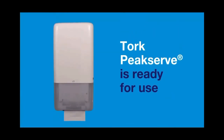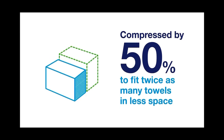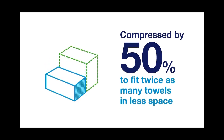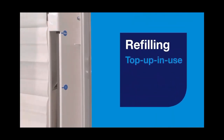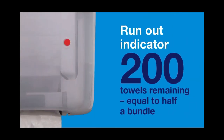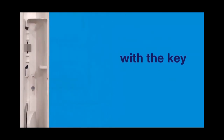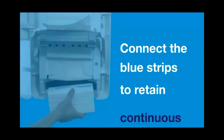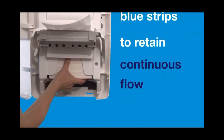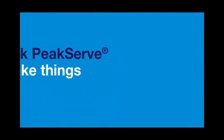And the TORQ PeakServe is ready for use. TORQ PeakServe continuous hand towel refills are compressed by 50% to fit twice as many towels in less space, giving you 250% more towels in each dispenser. To refill, you can top up in use. The run-out indicator will show when fewer than 200 towels are remaining. Simply unlock the dispenser with a key and pull the handle towards you. Don't break the continuous towel that's already in the dispenser. Connect the blue strips to retain continuous flow. Close the handle back into the original position and close the dispenser door. Learn more about TORQ PeakServe — help make things simple.